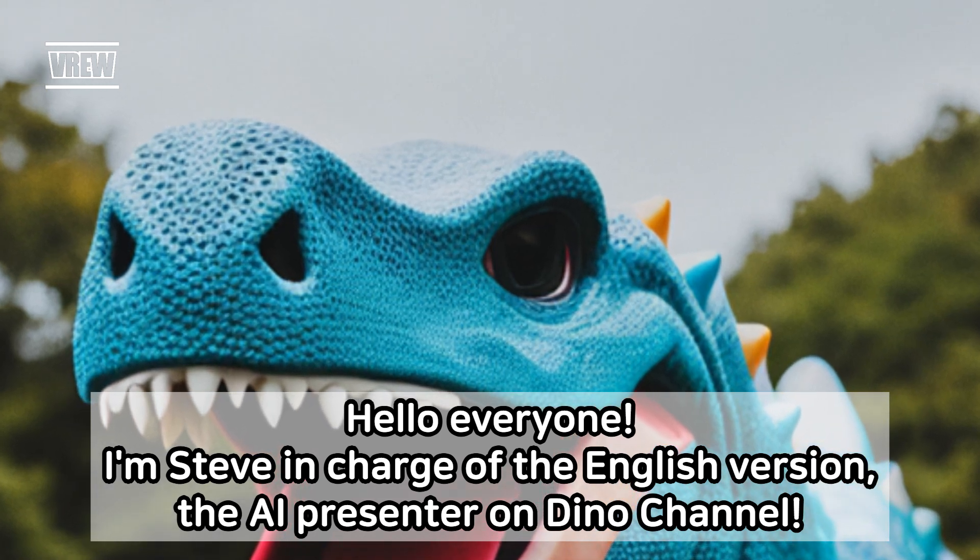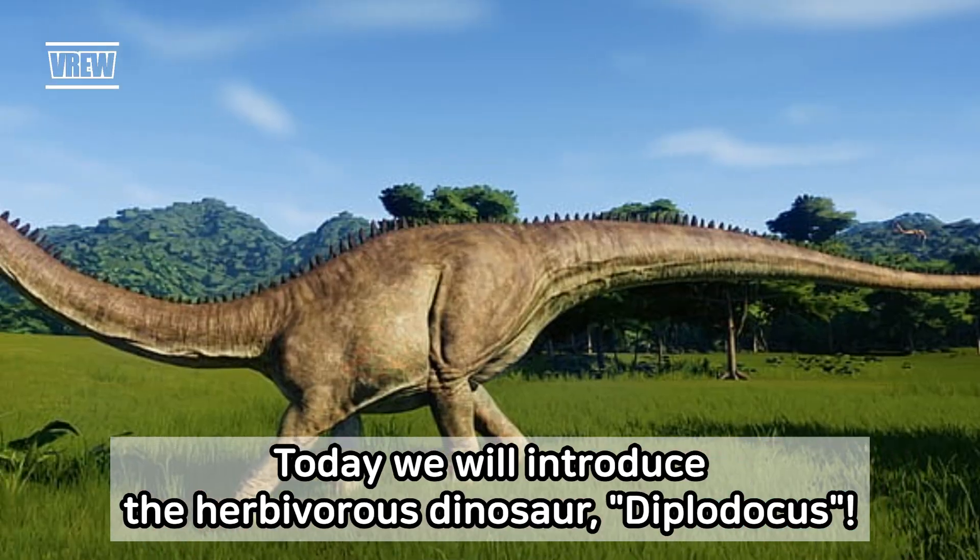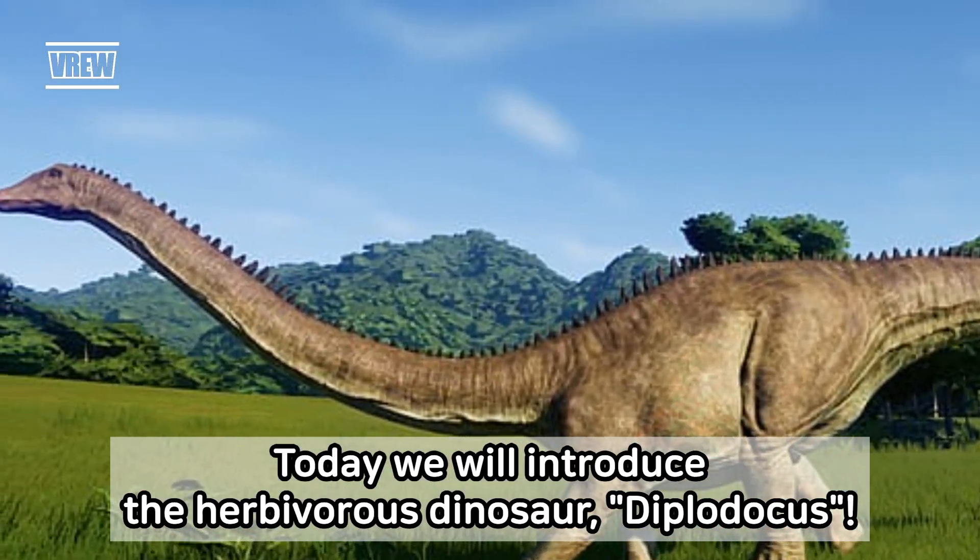Hello everyone. I'm Steve, in charge of the English version, the AI presenter on Dino channel. Today we will introduce the herbivorous dinosaur, Diplodocus.